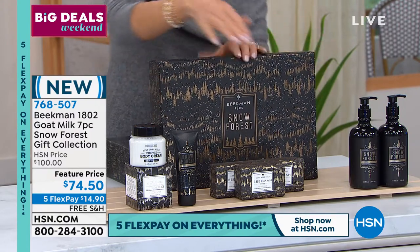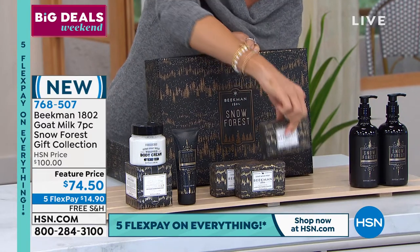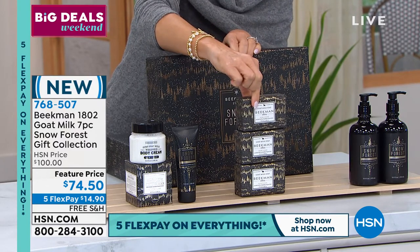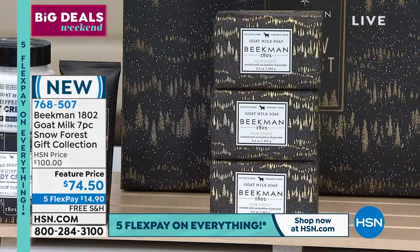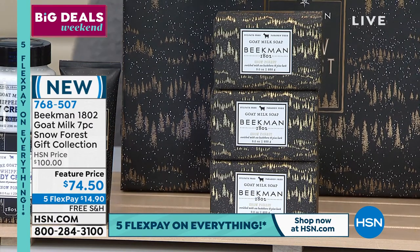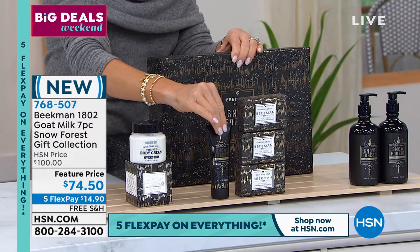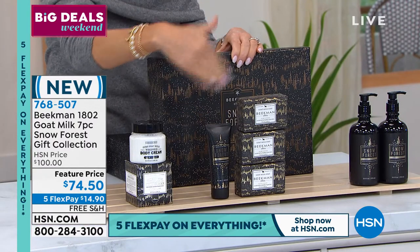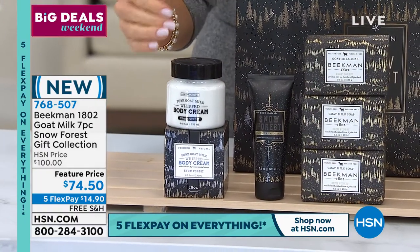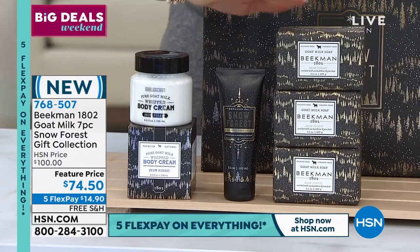Let me go over the value starting off with the front right here. Not one, not two — three of the half-pound triple milled goat milk soaps. This is their number one bestseller. Right there is $45 of soap. We're also going to add in a $20 hand cream, so you're at $75. Then we're going to add in a $38 pure goat milk whipped body cream — that's $38, $20, and $45.